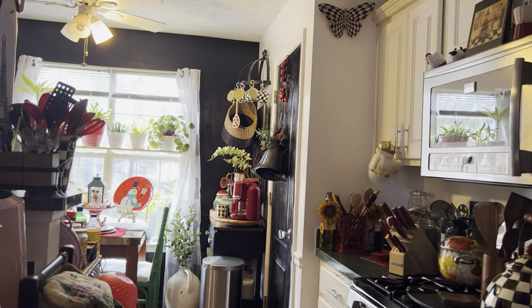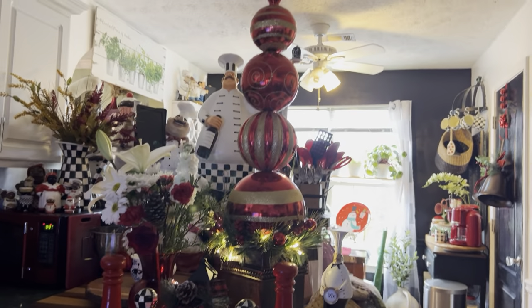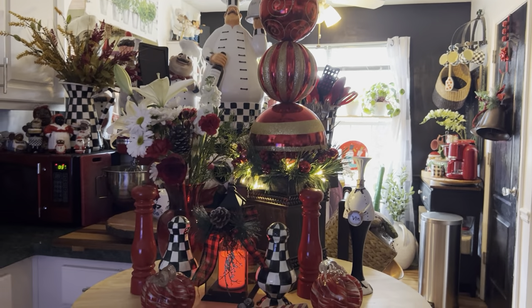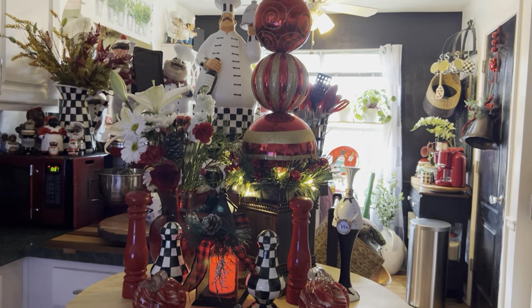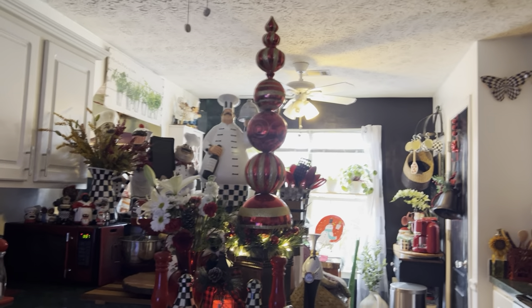Right here now — there is that piece! I know you guys were probably wondering where I was going to put it, but I put it in my kitchen. Let me back up — and there it is!